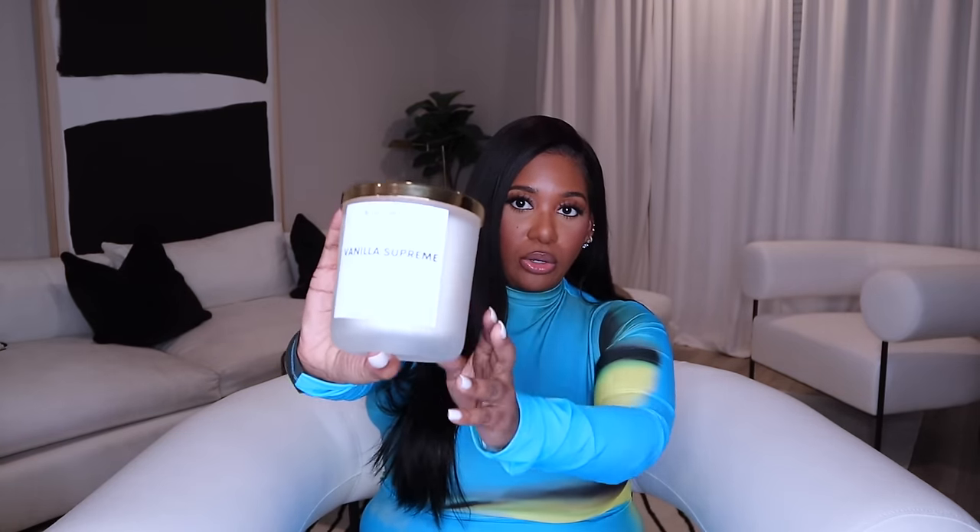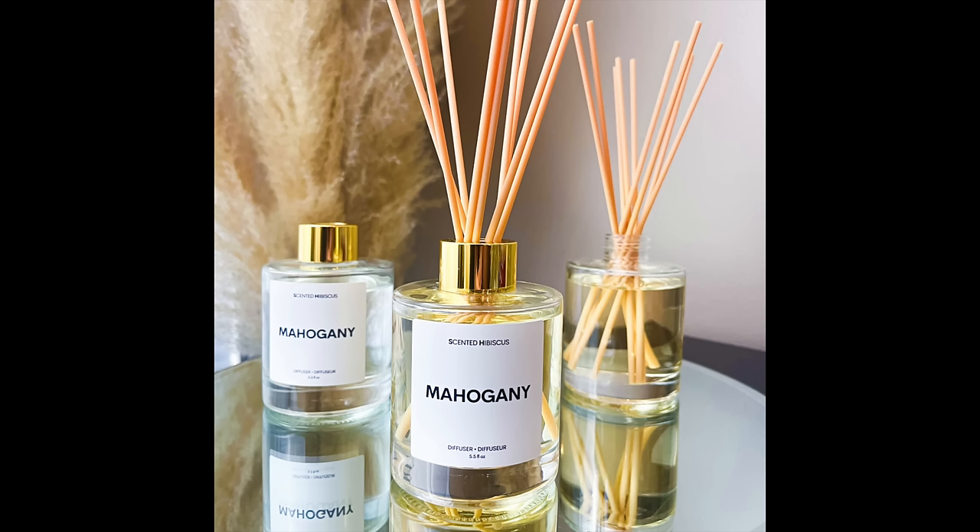Speaking of my home smelling amazing, I could not make this video without mentioning Scented Hibiscus. This is one of their candles in Vanilla Supreme — it's a luxe coconut apricot cream wax with a vanilla and cashmere scent. This is not a regular old vanilla smell; it's definitely giving vanilla cashmere. I've been using this — you can barely even tell — and it melts so evenly. But what I really want to talk about are the new linen and room sprays and the diffusers.